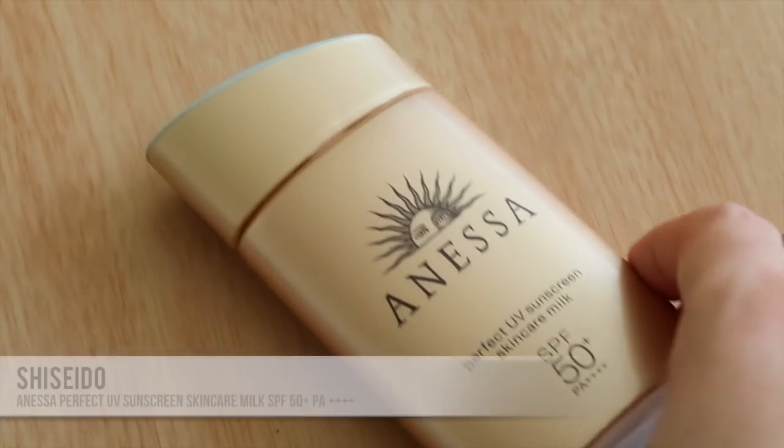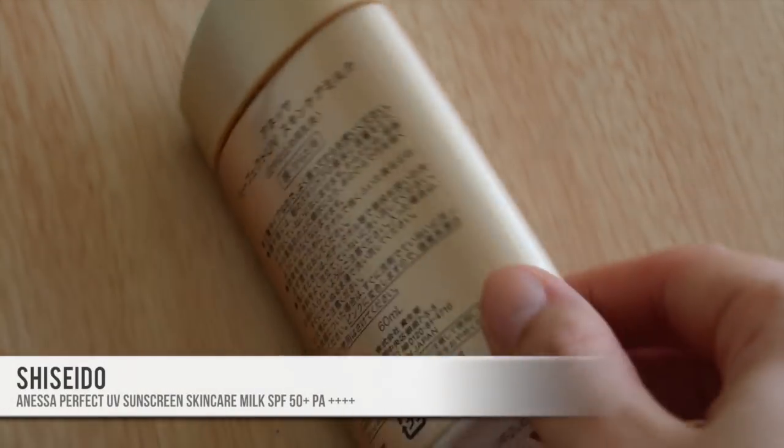The first skincare product is the Anessa Perfect UV Sunscreen Skincare Milk in SPF50+ PA++++. This is definitely a rediscovery for me — I used it about five years ago when I was in school, then stopped because it is quite expensive. I usually don't pay more than a thousand yen for sunscreen in Japan, and this is three thousand yen. But a beauty-conscious co-worker kept coming back to it, and reviews showed a lot of people did too, so I gave it another go and fell in love with it.